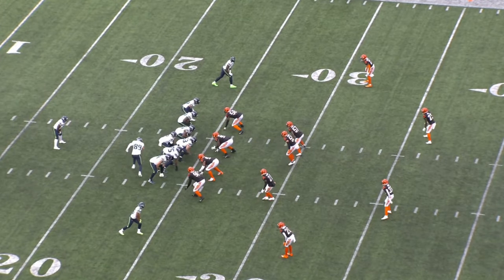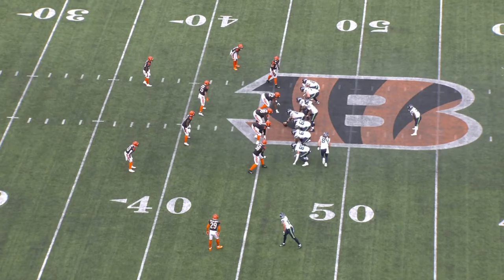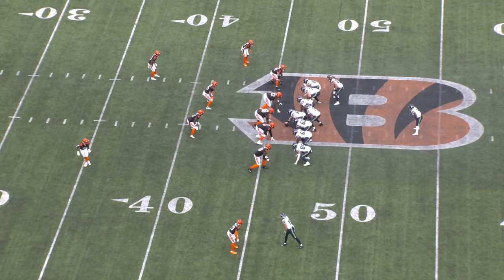Welcome back to another one of our film reviews, offseason edition. Today we are breaking down new Detroit Lions defensive tackle DJ Reader. This guy is an absolute beast. He's going to bring a lot of value to this Lions defense.